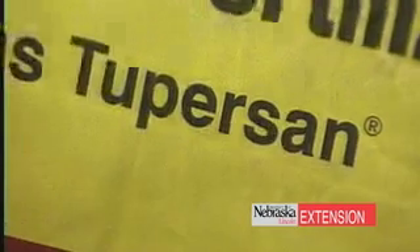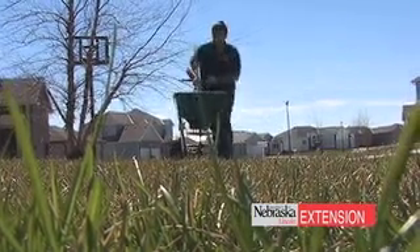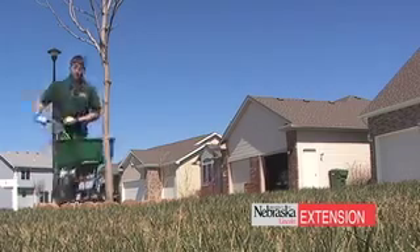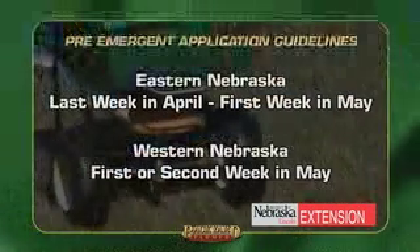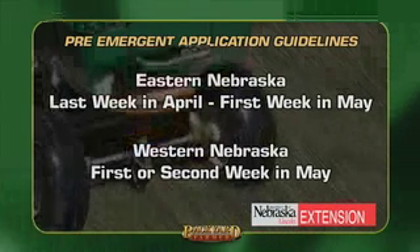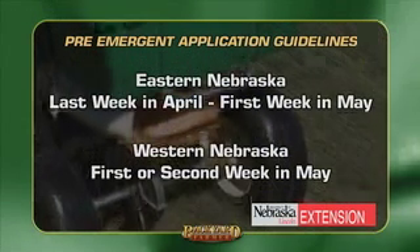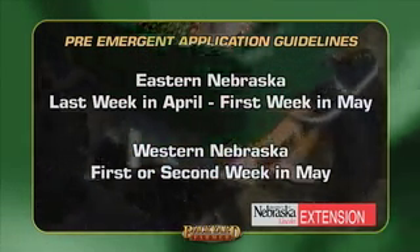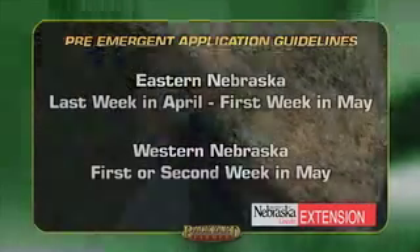The first thing you need to understand is optimal timing. Everyone seems to get in a hurry in the spring to put it on a little bit early. That doesn't really inhibit effectiveness for early season weed control, but it can cause failure later in the season. We strongly recommend in eastern Nebraska putting that application down near the end of April or first week in May, and in western Nebraska probably the first or second week of May. The product may not fail if applied early, but it won't give you season-long control.